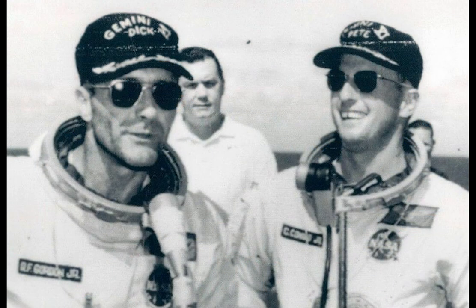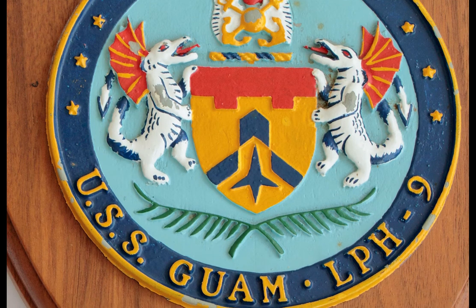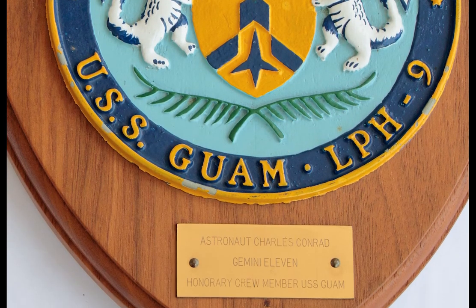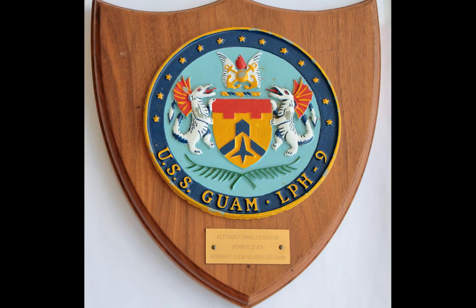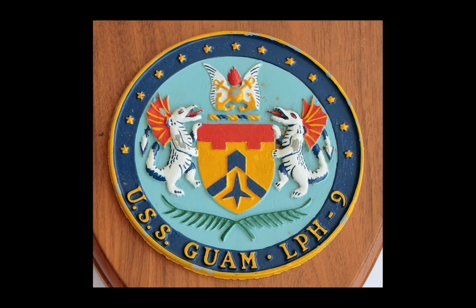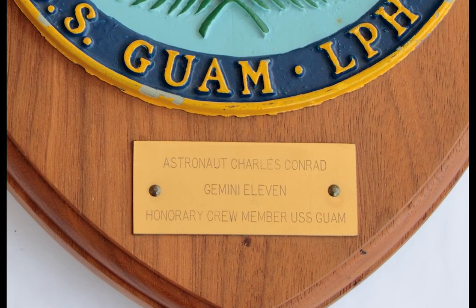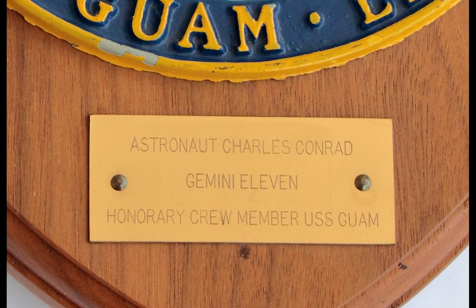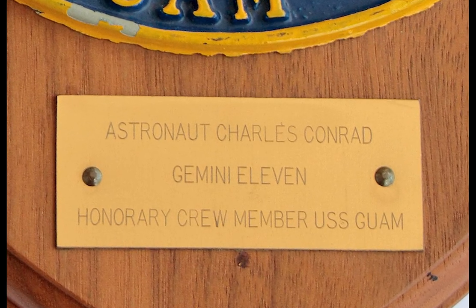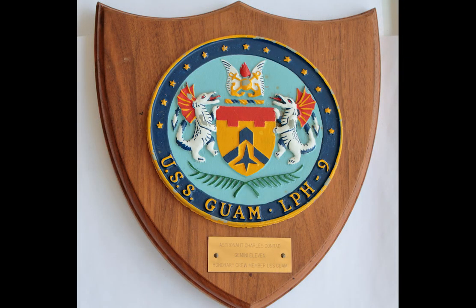Today we look at a collectible that commemorates that designation. We're looking at a plaque that was actually presented to Pete Conrad while he was aboard the Guam. The 10-inch by 11-inch wooden shield-shaped plaque includes the ship's insignia for the USS Guam, LPH-9. Affixed to the plaque below the insignia is an engraved plate bearing the words: Astronaut Charles Conrad, Gemini 11, honorary crew member, USS Guam. Originally offered by Heritage Auctions, I'm proud to have this fine piece among my collection.